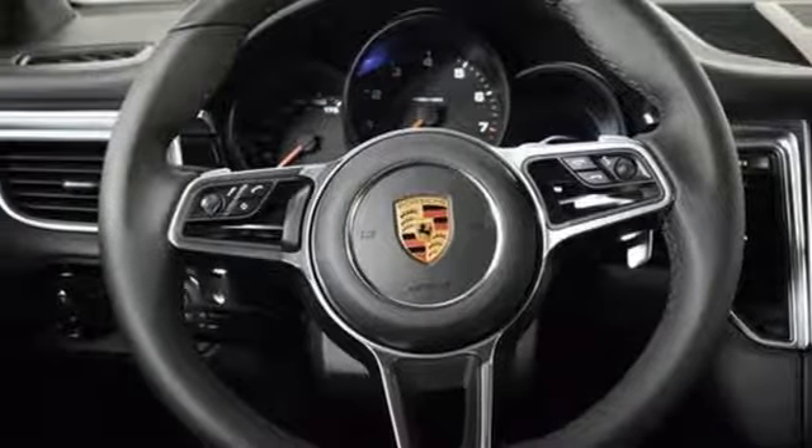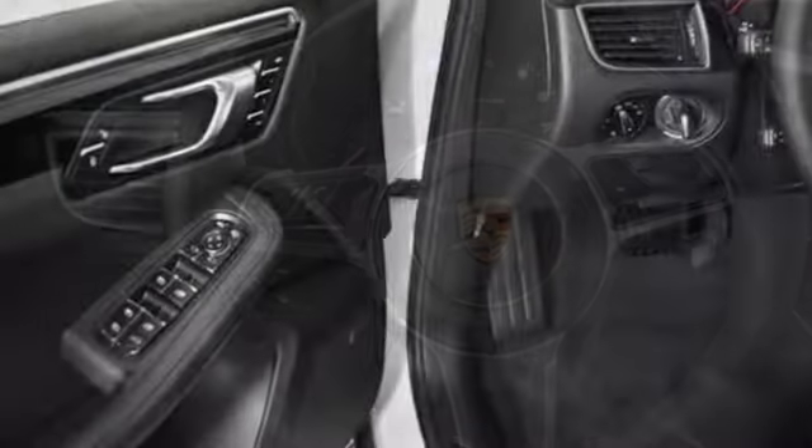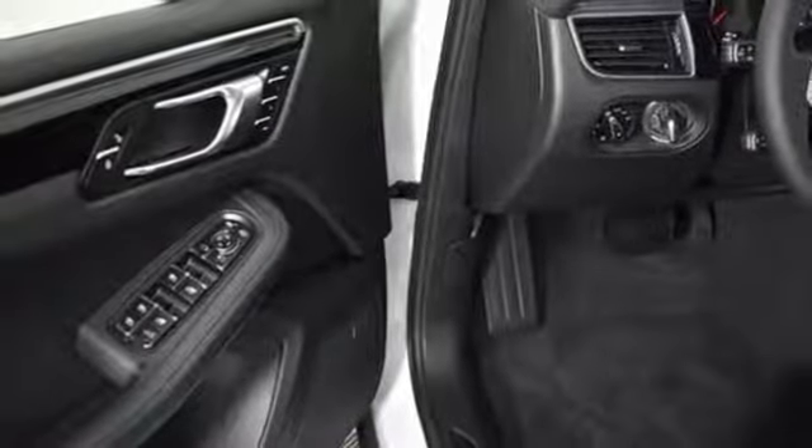External memory control, auto-dimming mirrors, heated rear seats, rear camera, and heated and ventilated bucket seats.